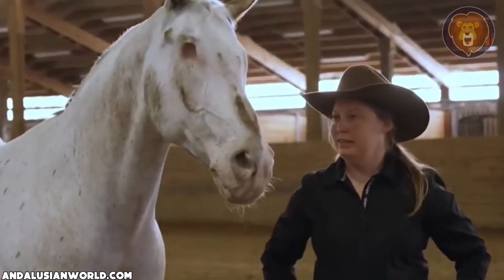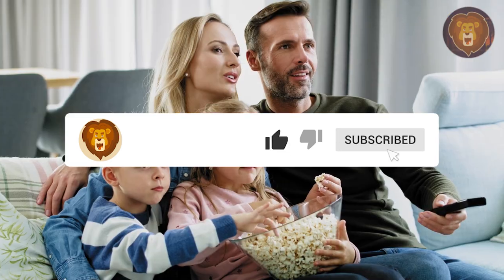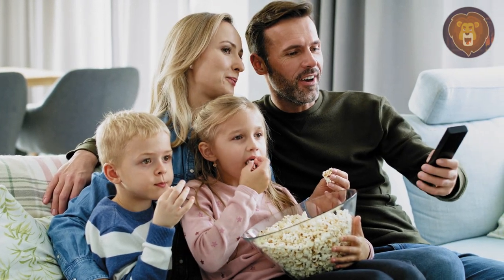Which horse was the most unique to you? Let us know in the comments! If you liked the video, give it a thumbs up! If you'd like to see more videos, click on one on the screen or take a look at the channel. Thanks for watching and see you next time!